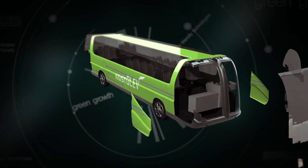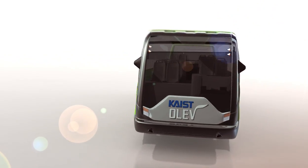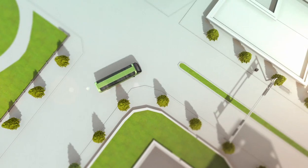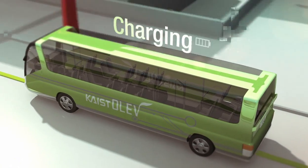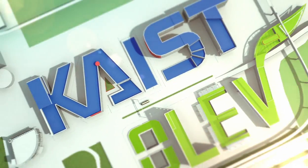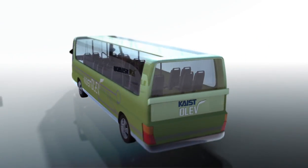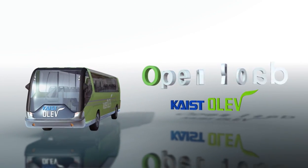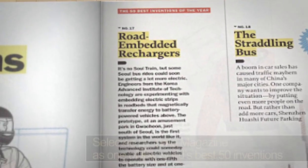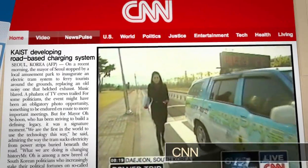Lighter. Freer. Safer. It runs for the future. A new open-leading electric vehicle based on KAIST's convergence technology — the global green innovation OLEV. The new green automobile revolutionizing the world: KAIST's open-leading electric vehicle.